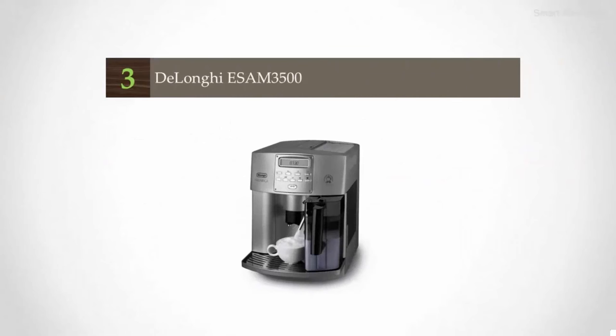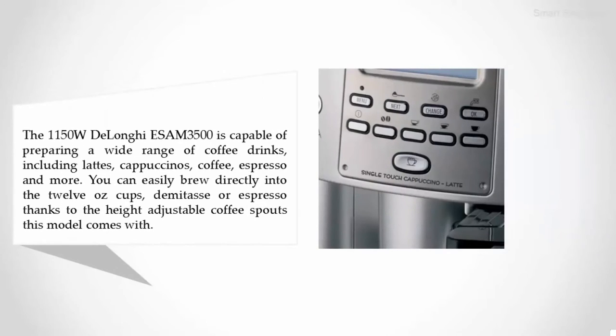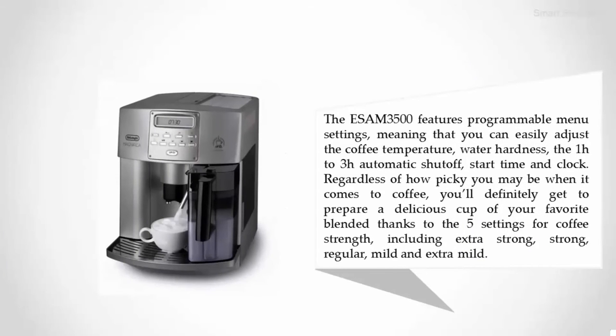Halfway through our list at number three is the DeLonghi Esam 3500. The 1150W machine is capable of preparing a wide range of coffee drinks including lattes, cappuccinos, coffee, espresso, and more. You can easily brew directly into 12 oz cups, demitasse, or espresso cups thanks to the height-adjustable coffee spouts.